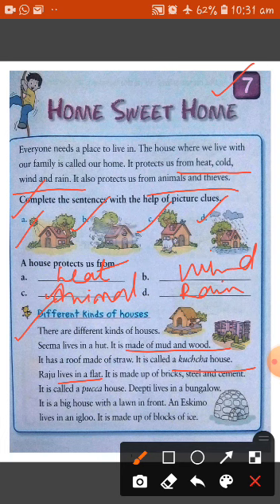Another type of house is the igloo. Eskimos live in an igloo. It is made up of blocks of ice, so an igloo is made up of ice.